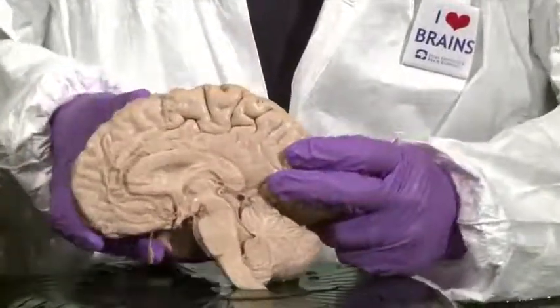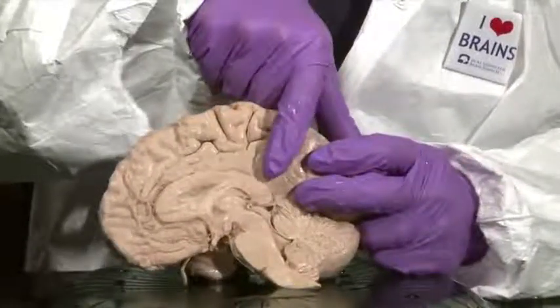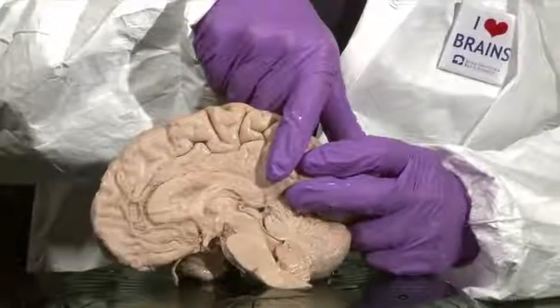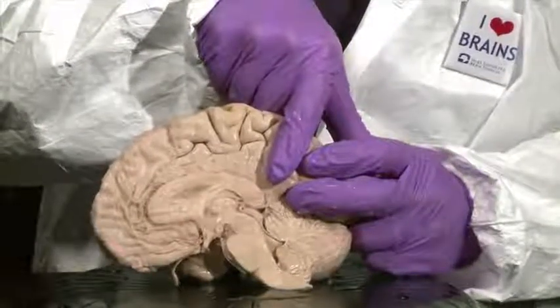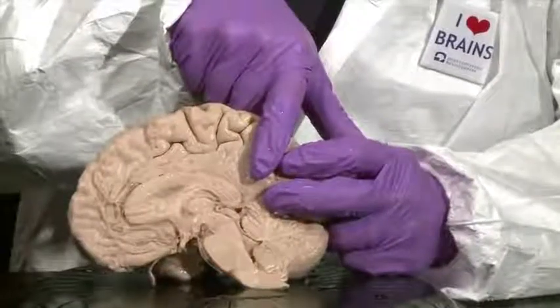Just in front of the wedge is a gyrus that wraps around from the superior parietal lobule, called the precuneus, which of course simply means in front of the wedge.